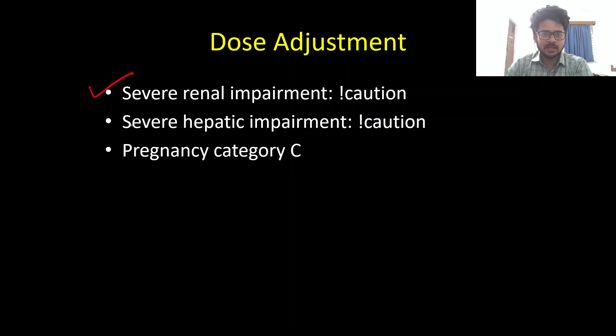Dose adjustments are only required in severe renal or severe hepatic impairment — otherwise they are not needed. Riluzole is pregnancy category C, so it should not be used in pregnancy unless there is a significant risk-benefit consideration. That concludes the discussion of Riluzole.